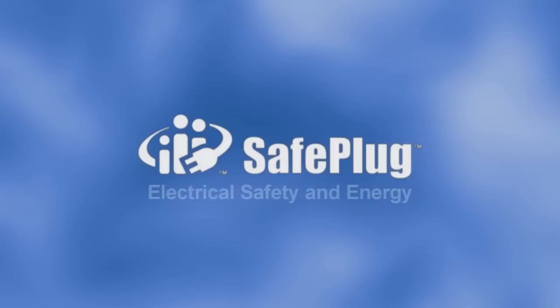Safe Plug Energy makes it easy to cut your electric bills and protect your home.